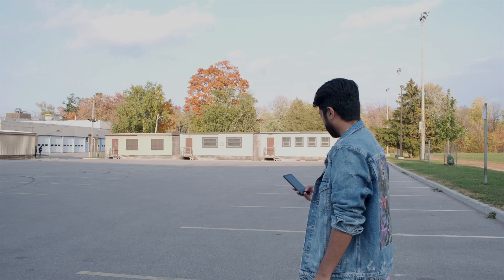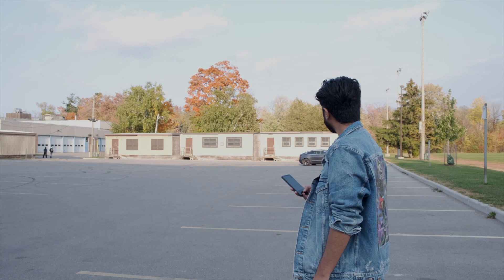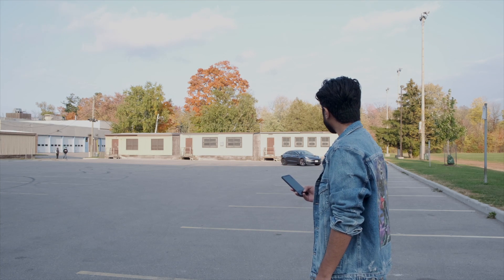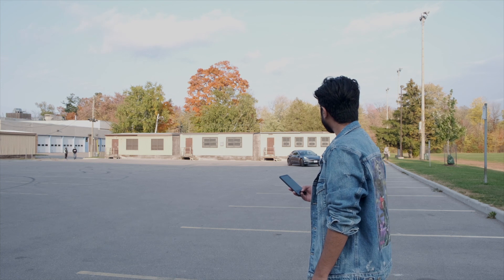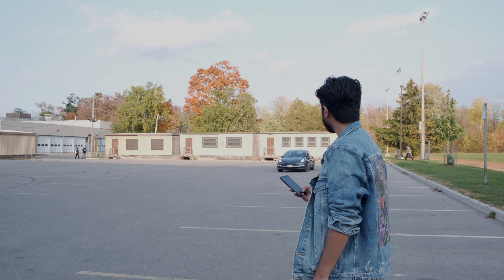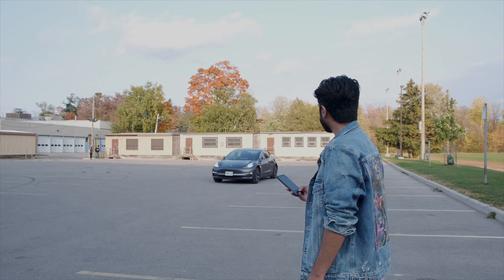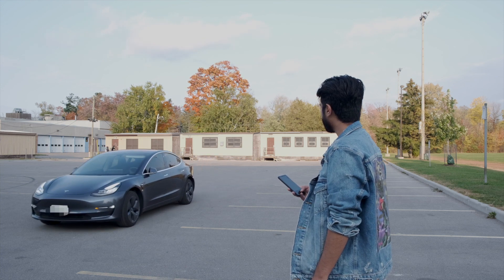Since I bought the car, Tesla rolled out an update and I was able to get Smart Summon. To me, this is basically a party trick, but when it works, it is mind blowing. Basically you can summon your car to come to you or to a specific place in the parking lot through your phone. It has been getting better over the past year, but I don't think it's still at the point where I'm comfortable using it in public. So far, I've only used it as a demonstration.